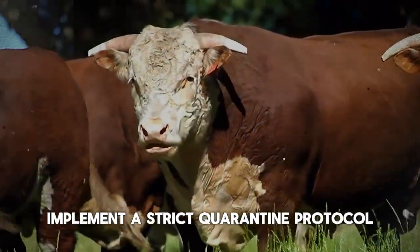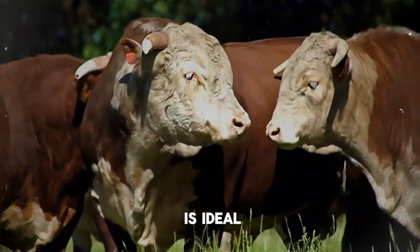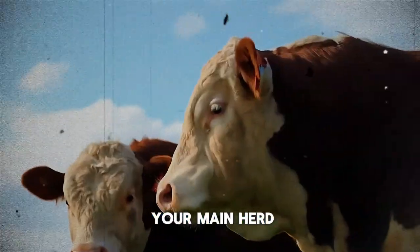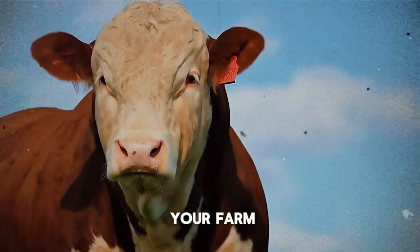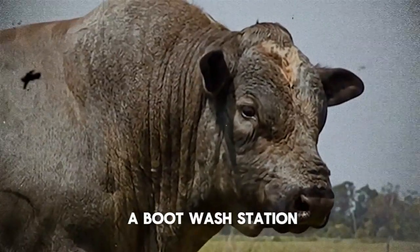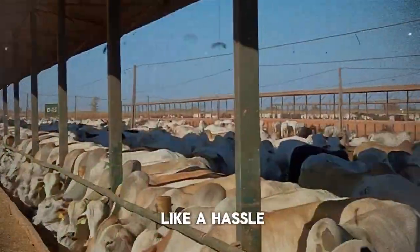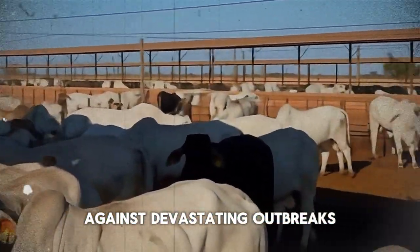Building that biosecurity wall is paramount. Implement a strict quarantine protocol for all new arrivals — at least 30 days is ideal — allowing time for any incubating diseases to show and for you to test and vaccinate them before they mix with your main herd. Limit unnecessary traffic onto your farm. If visitors must come, provide clean boots or a boot wash station. Clean and disinfect any shared equipment before it comes onto your property. These steps might seem like a hassle, but they are your best defense against devastating outbreaks.